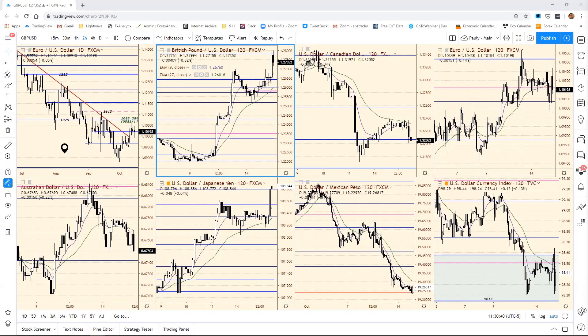Good afternoon and welcome to the FX Daily Roundup folks. Sorry about that — I was posting a chart in the chat room regarding the Euro-Yen, so that's why there was just a little pause here.